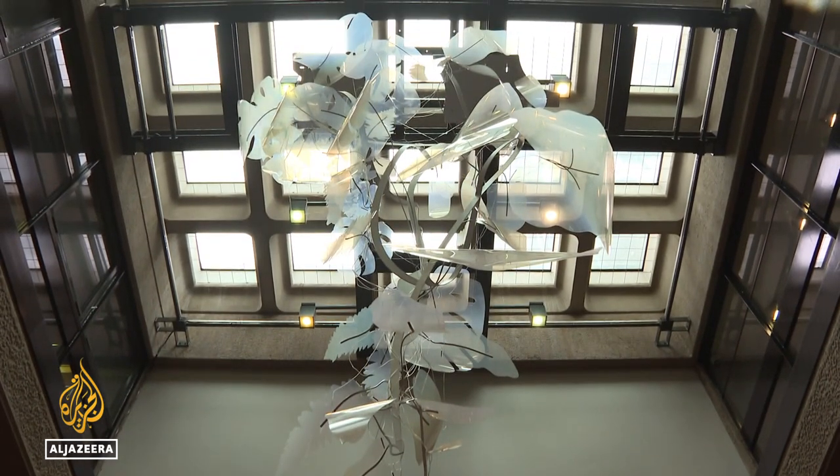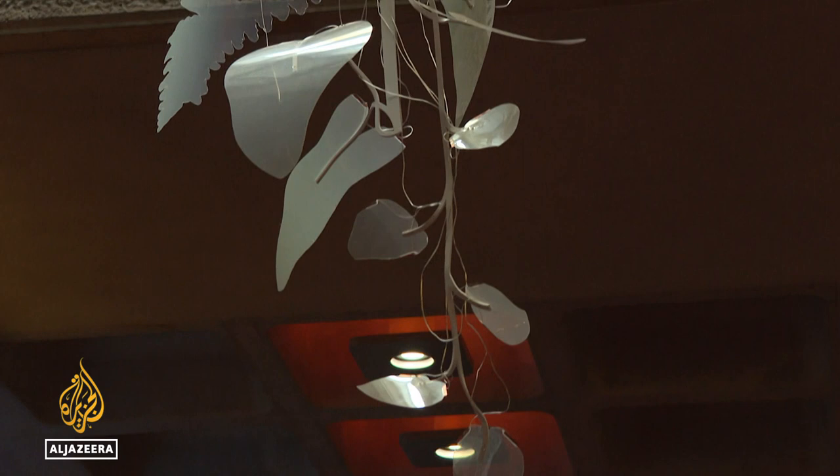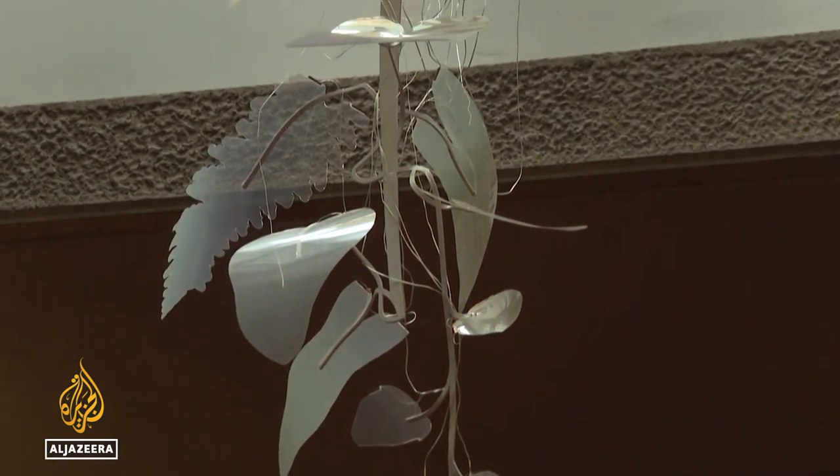Each flash of a leaf marks 128 square meters of Brazilian rainforest destroyed. Weather brings alive the deforestation that's happening right now in the Amazon rainforest.